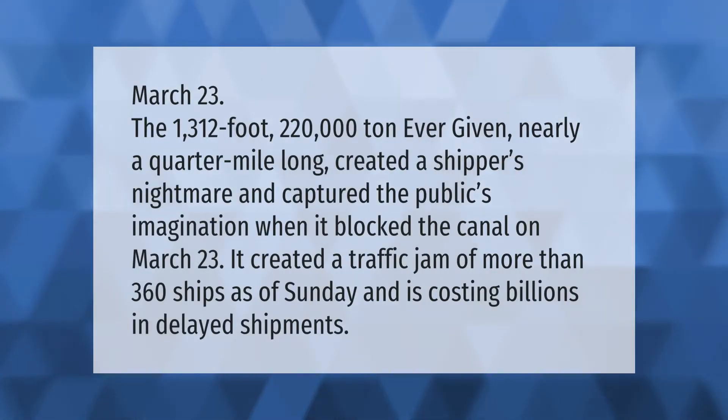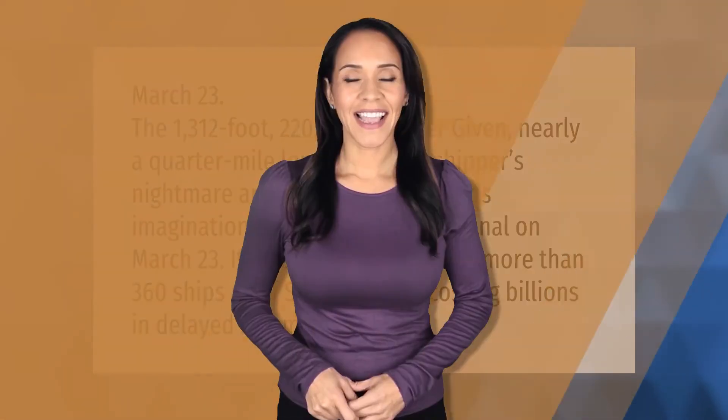On March 23rd, the 1312-foot, 220,000-ton Ever Given — nearly a quarter mile long — created a shipper's nightmare and captured the public's imagination when it blocked the canal. It created a traffic jam of more than 360 ships as of Sunday and is costing billions in delayed shipments.